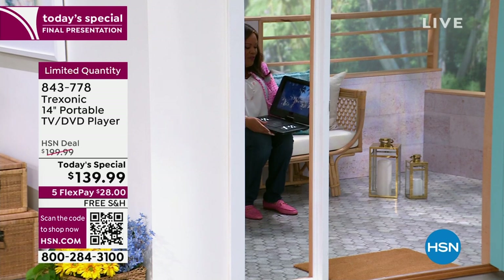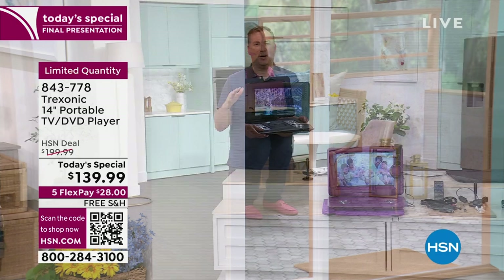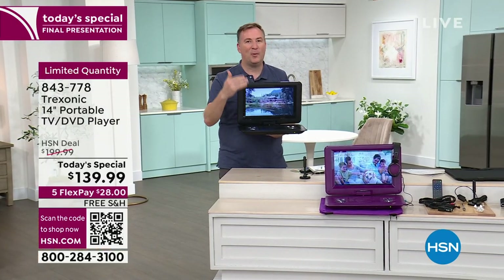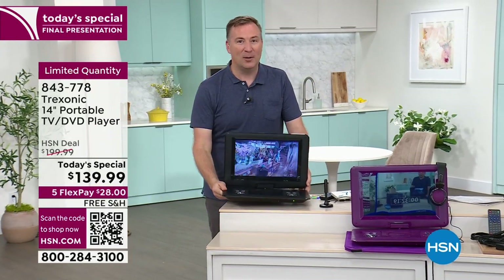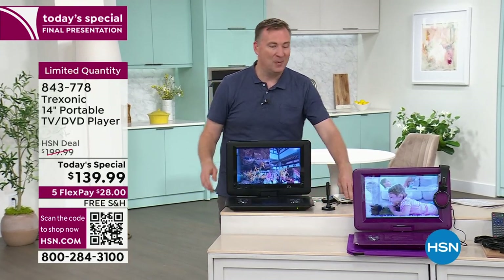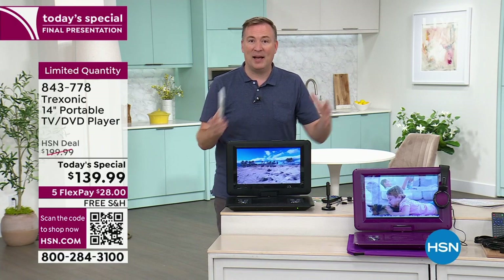I absolutely love that this is the largest screen, the biggest bundle, and the lowest price we've done. We sold out last year and I can't believe we were able to bring it back this year bigger and better than ever. When you see where we started with Treksonic — a seven-inch screen — it just blows my mind. The idea was we don't want to be confined in that space.